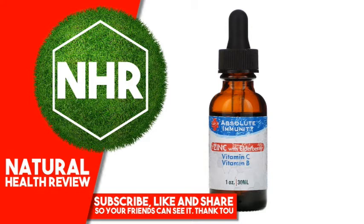Immunity Powerhouse: For thousands of years, elderberries have been used as a remedy for a variety of ailments. Whether it's nasal and sinus congestion, runny nose, sore or itchy throat, coughing, sneezing, sniffles, chills or fever —